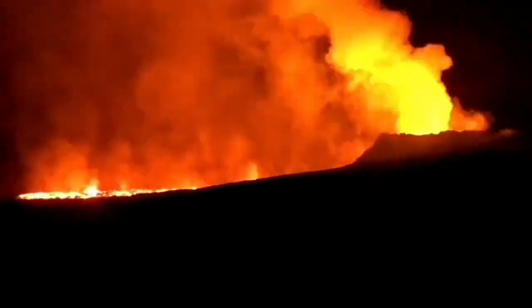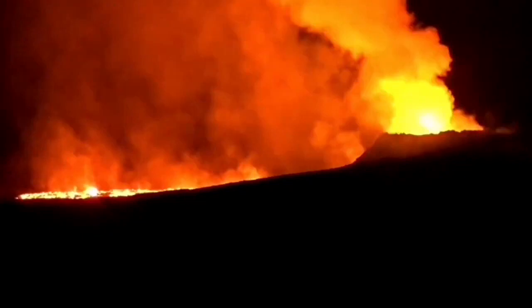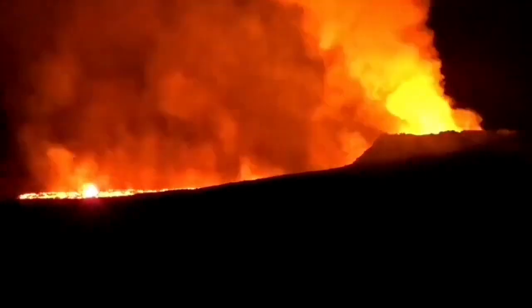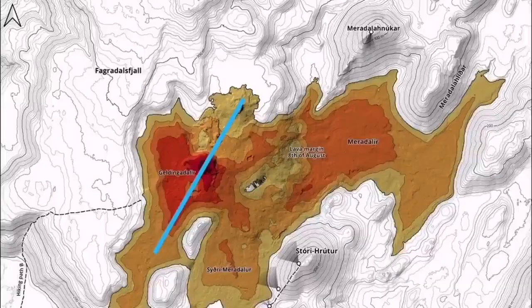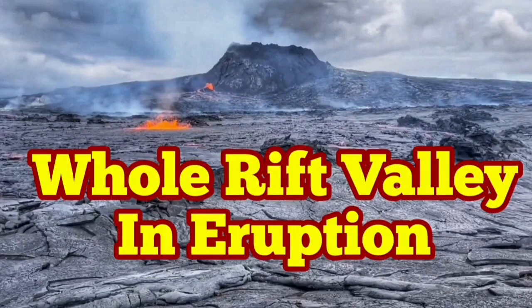This is the mid-Atlantic ridge, and if you plot them on the map you will see the fault line following the pattern of the mid-Atlantic ridge, landing on the Reykjanes Peninsula. So practically the whole rift valley is now in eruption — that's what happened today.